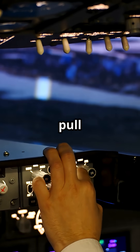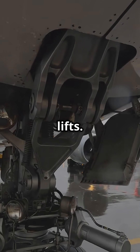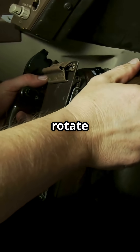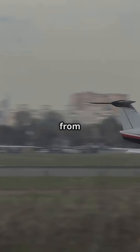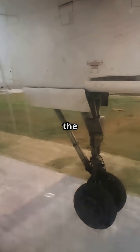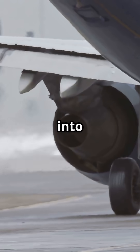On the 777, if you pull too hard on take-off, you can damage the gear before the plane even lifts. The moment you rotate — pull the nose up for lift-off — you shift the aircraft's load from nose gear to main gear. But if you yank too aggressively, the nose doesn't rise fast enough, and all that force gets slammed into the nose strut.